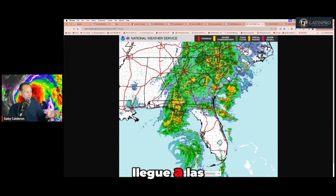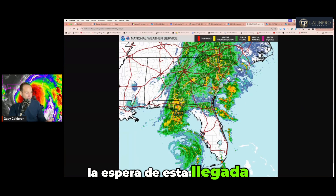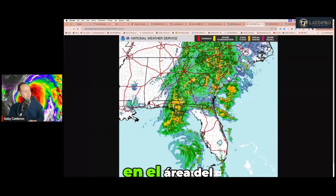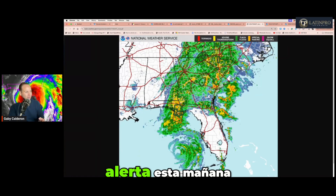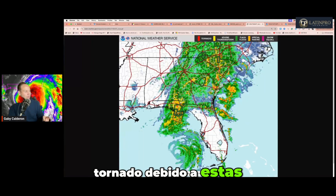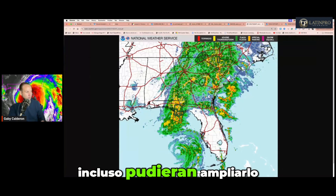Cuando el sistema llegue a las costas del Big Bend de la península, ahí entonces las tronadas serán posibles. Por eso es que se hace una alerta de tornados también hasta las 8 de la noche de hoy. Las bandas en espiral que se desprenden de este sistema sí están al norte de la Florida en estos momentos. Esta línea de tronadas que vemos en el área del Atlántico tiene que ver también con el tamaño y el grosor del sistema. Hoy hubo una alerta de tornado en el área de Cabo Cañaveral esta mañana. El área del Panhandle también tiene posibilidad de tornados, y el área roja da el pronóstico de advertencia donde pudieran desarrollarse. Esta alerta está durante el día de hoy y podría ampliarse en horas de la noche.